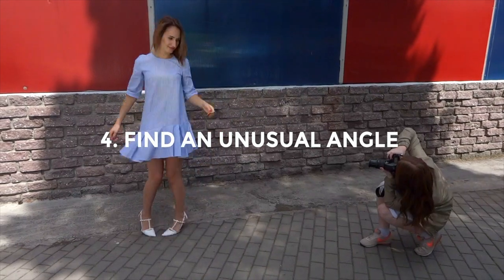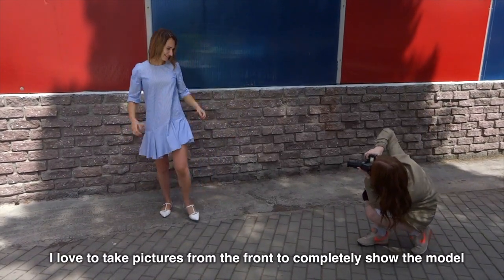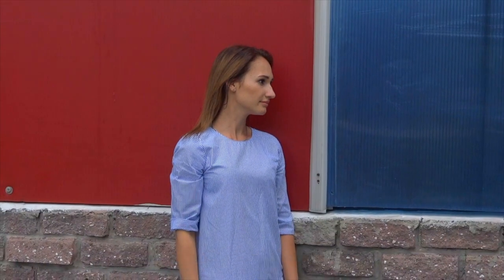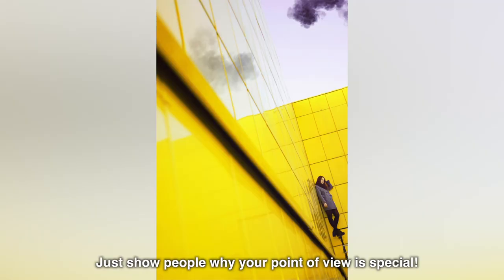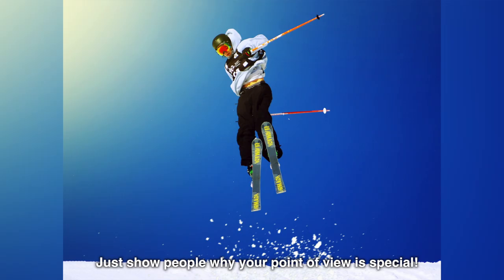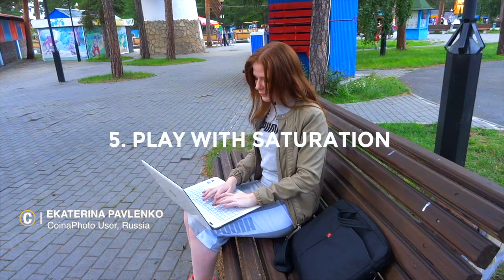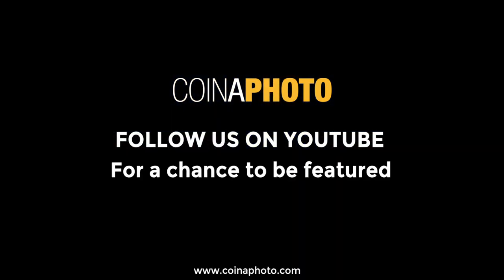Try to find an unusual angle. I love to take pictures from the front to completely show the model and the structure of the wall. Also, photograph it from the side to show the scale of the building. Just show people why your point of view is special.